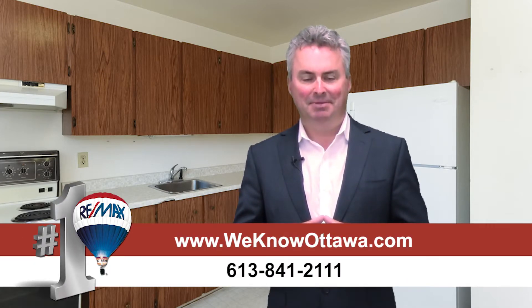We're really happy to have it as one of our listings. To view the details, please visit our website at WeKnowOttawa.com. This is Greg Hamry from the Hamry Team. We hope to see you soon. Take care.